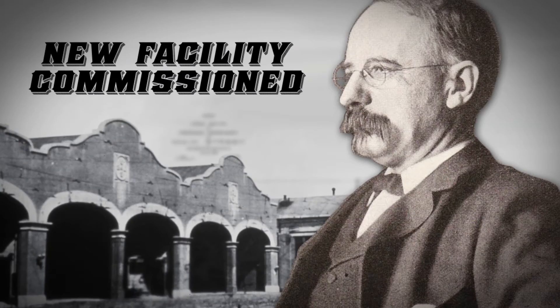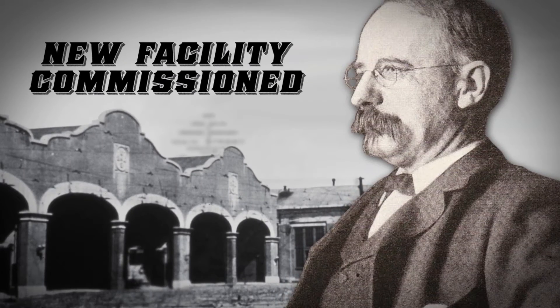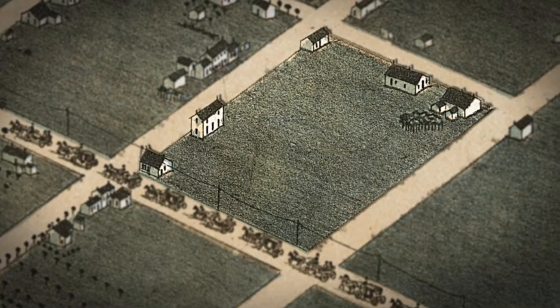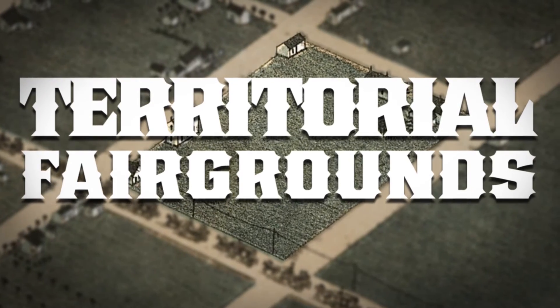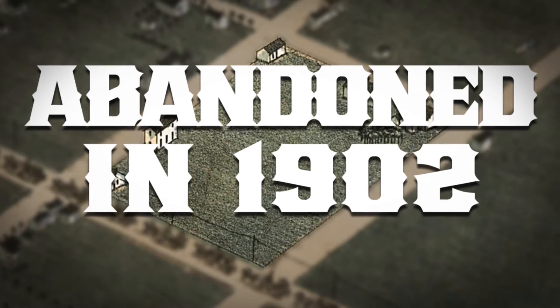Harriman then commissioned a state-of-the-art facility to house and maintain his ever-increasing fleet of streetcars. As the new home of public transit in Salt Lake City, Harriman chose a 10-acre plot of land on the east side that had been set aside by Brigham Young as the 10th Ward Square, then designated in 1889 as the official territorial fairgrounds. By 1902, it was too small to be used in that capacity and was abandoned.